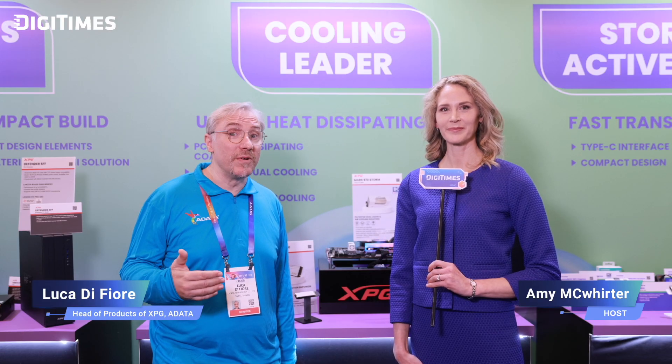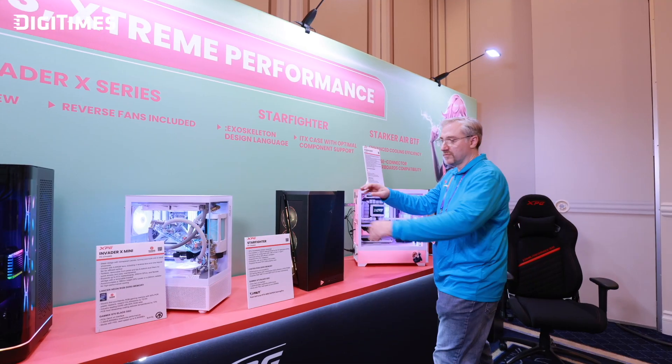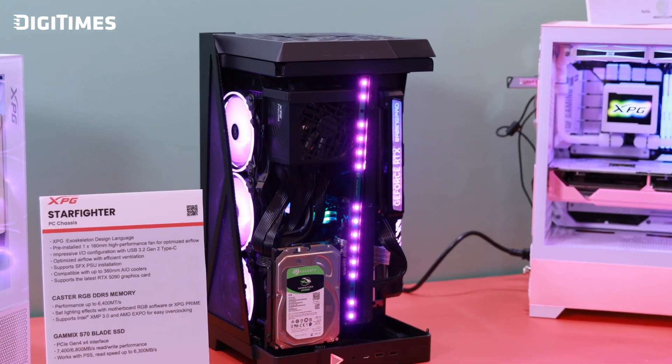Furthermore, thanks to the TSMC advanced 6nm manufacturing process, the Mars 970 Storm achieves remarkable power efficiency. Combined with XPG's proprietary hybrid cooling system, which integrates liquid and air cooling, the product delivers exceptional thermal management. This ensures stable, high-performance operations over extended periods, pushing the boundaries of what PCIe 5 products can deliver in the market.